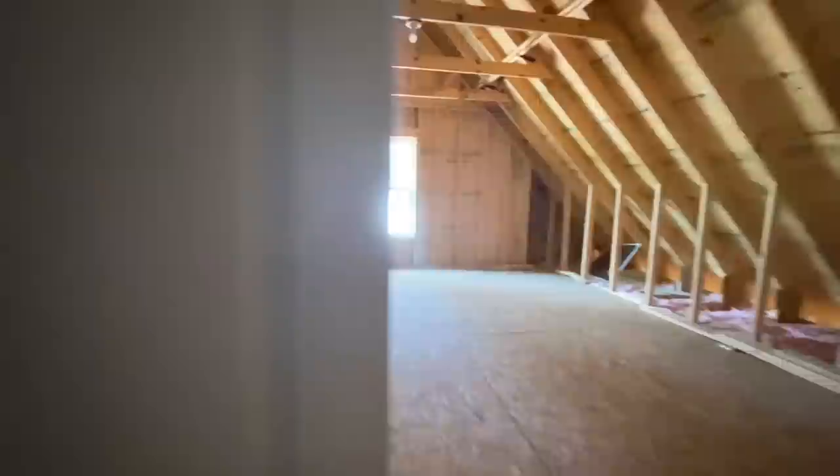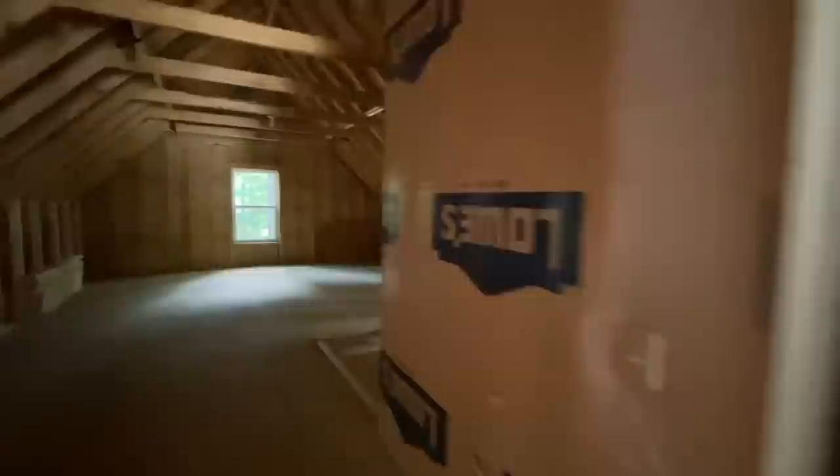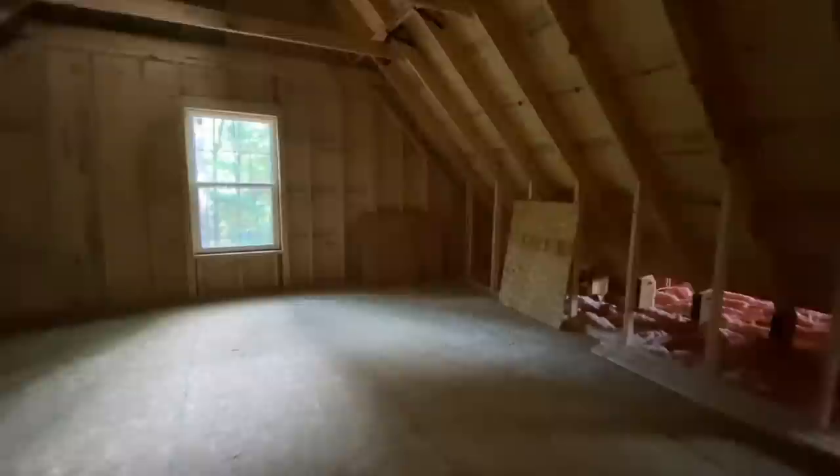The upstairs is going to be unfinished, I'm fairly certain. But it just goes forever. This is the front of the house — it goes back this way, you got some space over here. You talk about just a big old game room, man cave, lady cave — shoot, everybody can have a cave up here.